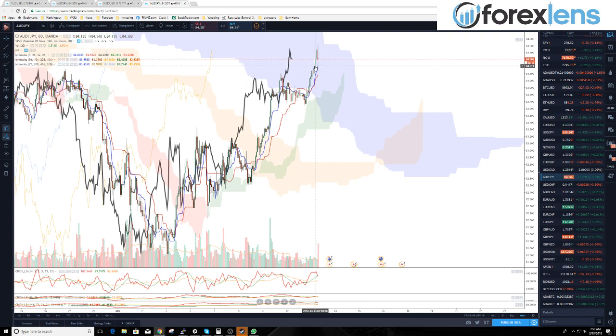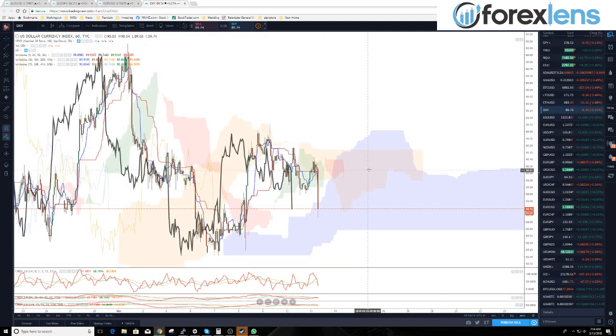The Aussie dollar/yen — bought on a pullback to 84.20, so we're up about 10 pips on that move right now. Looks like we are slowing down a little bit in our price move since the news came out. We're coming up on the close at 8 o'clock, and that's often when we'll see kind of a reversion of the price action.